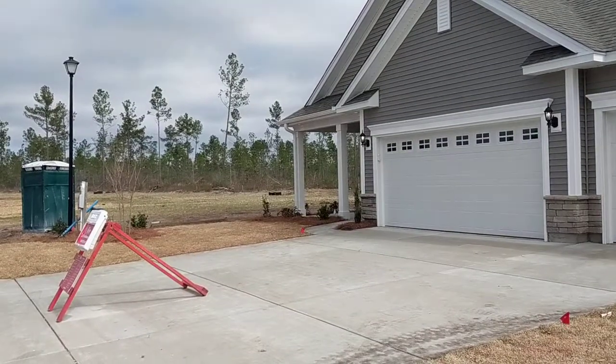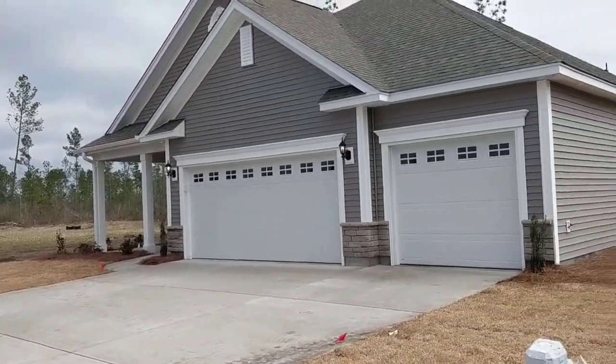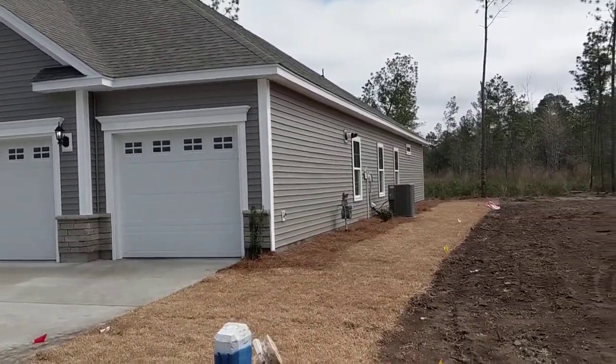The home is not yet fully complete, so when we go inside we'll have to make allowances for what we see since it is still under construction, but I think you're gonna like the floor plan.